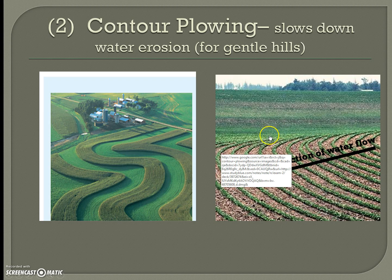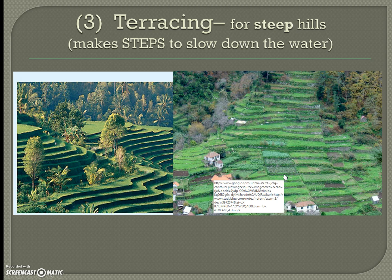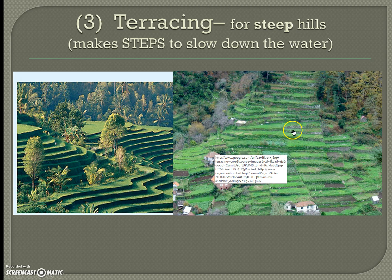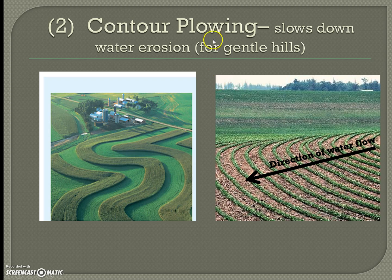Contour plowing slows down water erosion on gentle hills. It creates rows that look like steps going down a hill, so water slows as it flows downward — less and less water reaches the bottom because it's stopped by each row of plants. This method is specifically designed for gentle slopes.